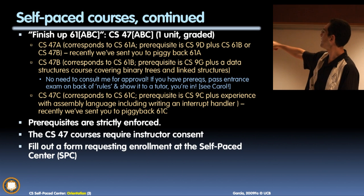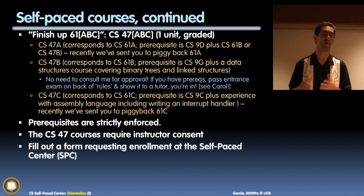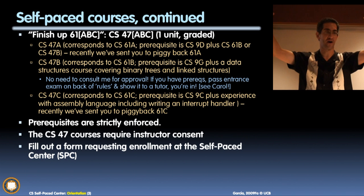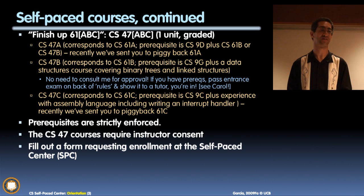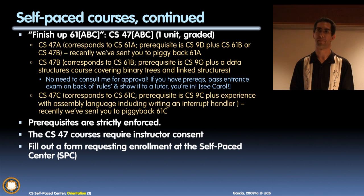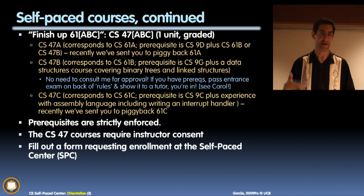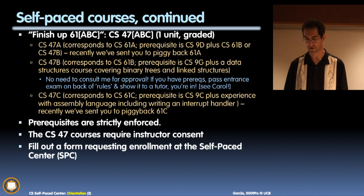This line needs to be fixed — it says requires instructor consent, but it does not require instructor consent. Just go talk to your 47A or 47C instructor if that's relevant for you. If you're 47B, just come on in — we let everybody in. And if you've already taken 61B, you can't get credit for 47B, because you've already done it.